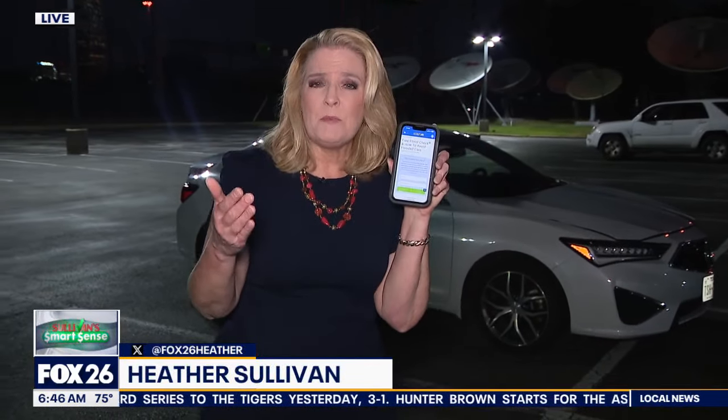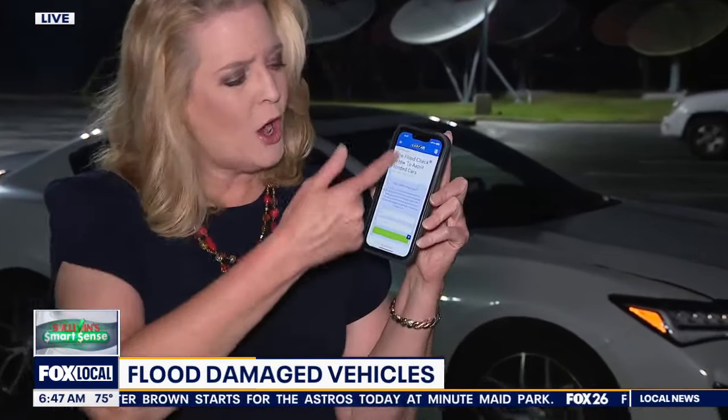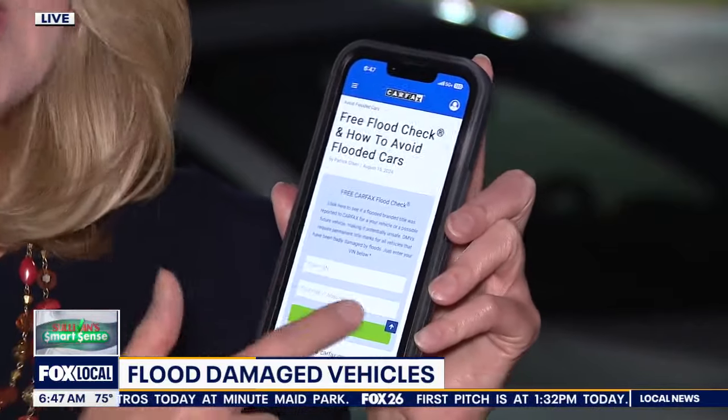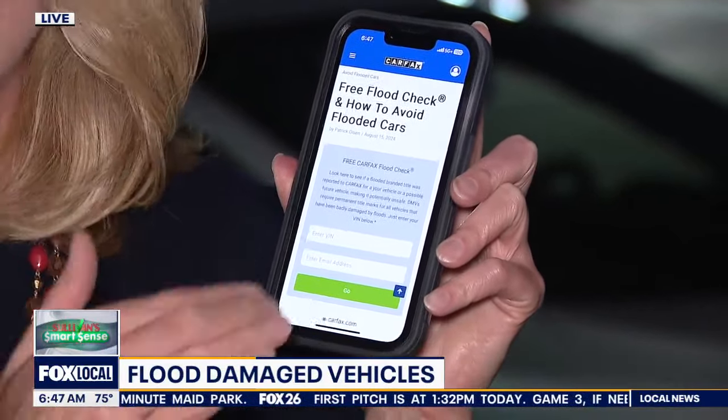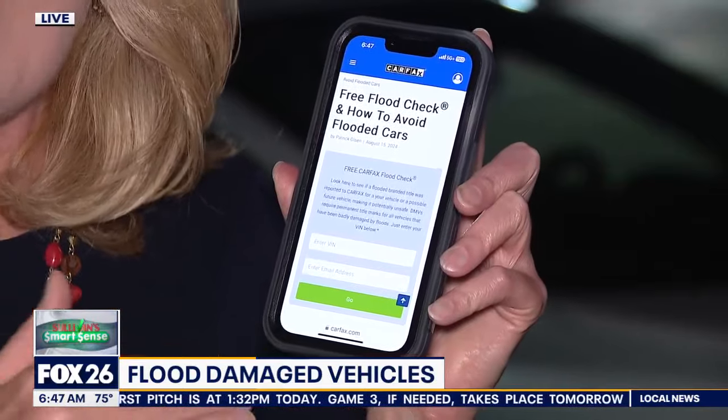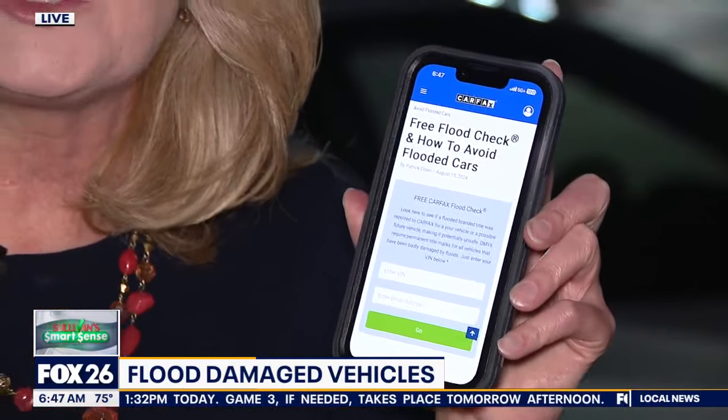If you're in the process of buying a car and want to check whether it's flood-damaged, one way you can do that for free is Carfax — just go to Carfax.com/flood, put in the VIN number, and it will tell you whether it has been reported as a flood-damaged car. There's a link to this on Sullivan Smart Sense on Fox26houston.com.